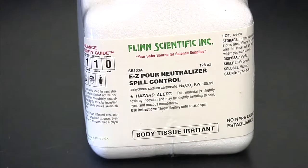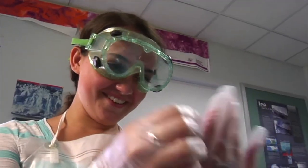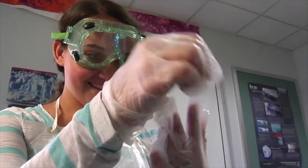Be sure to also study the label on the chemical container. The label includes numbers and symbols regarding health hazards, flammability, reactivity, and necessary personal protective equipment such as goggles, gloves, or a chemical apron.